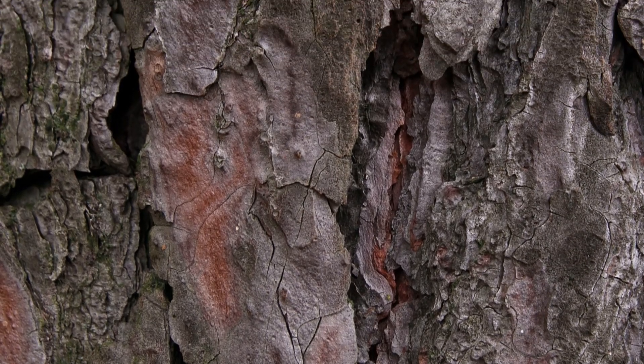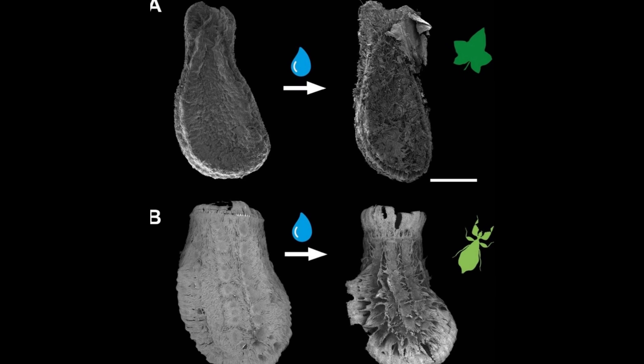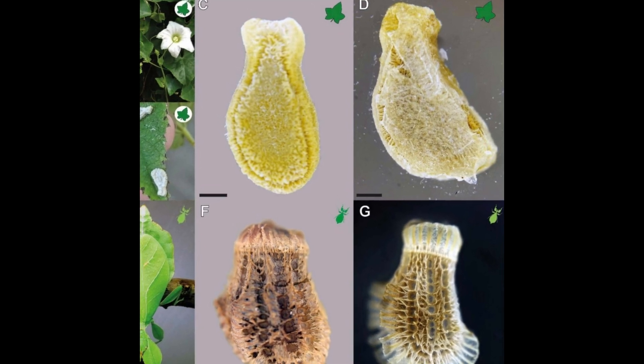Whether the surface was smooth glass or rough bark, the performance did not vary. But the real breakthrough was that both systems need water to activate their powers. They also noticed both organisms had fibrillary adhesive structures, which are like tiny hairs on their surfaces, helping them to grip.